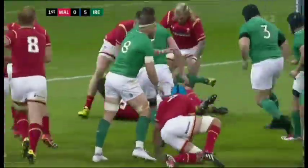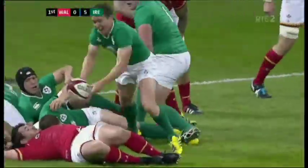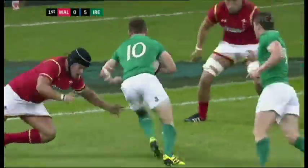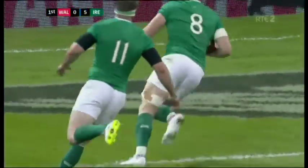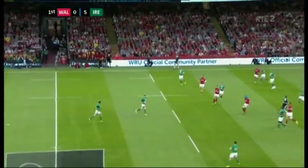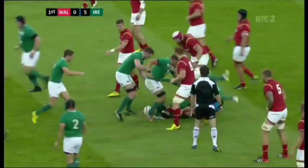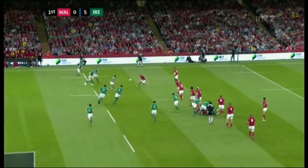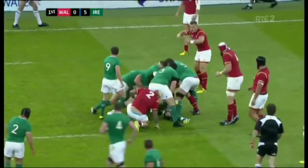Sloppy play from Wales, really, in trying to execute their exit strategy. They turned over possession and handed it straight back to Ireland, who took full advantage and had Wales stretched. Heaslip with the easy run-in. Almost lost his footing there, tackled by Justin Tipperick, cleaned out well. And again chopped down from Richard Hibbard who just read that pass and made the tackle.